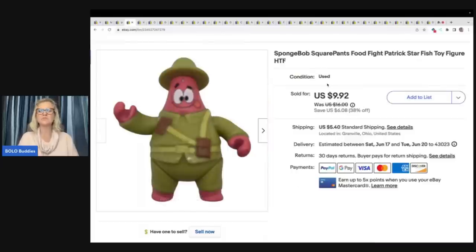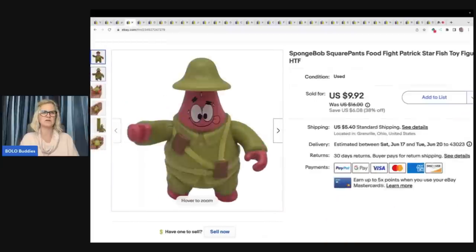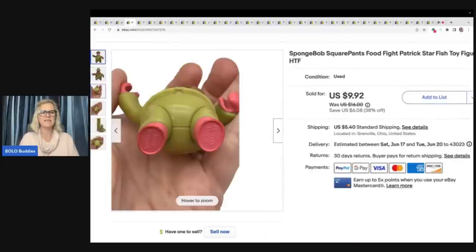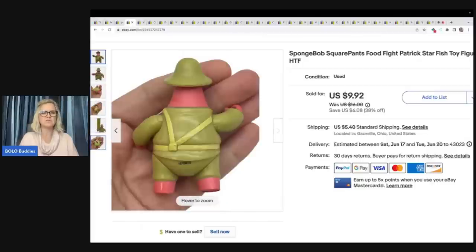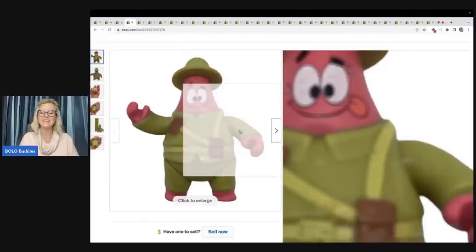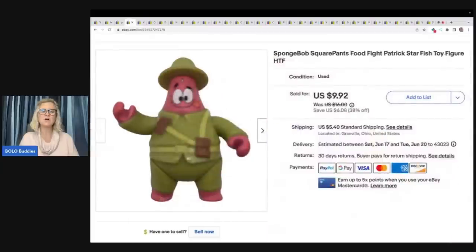SpongeBob SquarePants Food Fight Patrick Starfish — most of you would have walked right past this guy. He is from 2015 or 2016 Viacom. The information is on the foot. I always put a tape measure in there to let you know how big he is — he's just a little guy. Cake Topper also would have been a good thing to put in the title. Paid a quarter for it and sold it for $9.92 plus shipping.